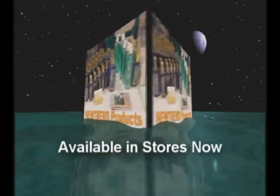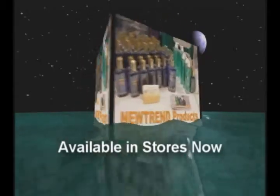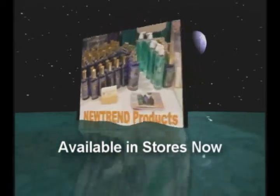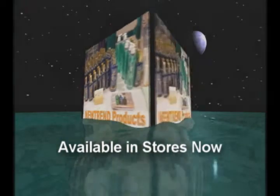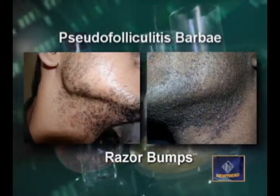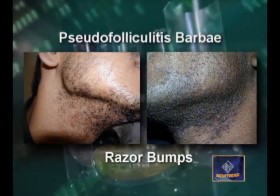As you know, millions of Americans suffer from different skin care conditions. At Nutrient International Incorporated, we've got the right products for you. In 1993, I found the answer to Razor Bumps, otherwise known as Pseudofolliculitis Barbae.